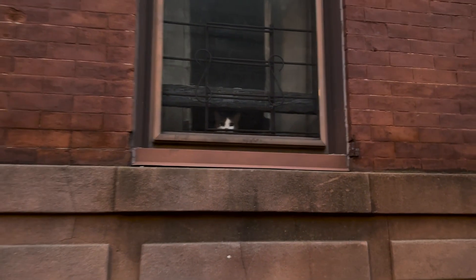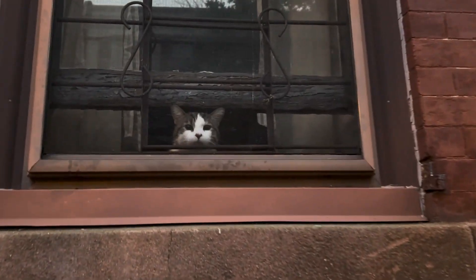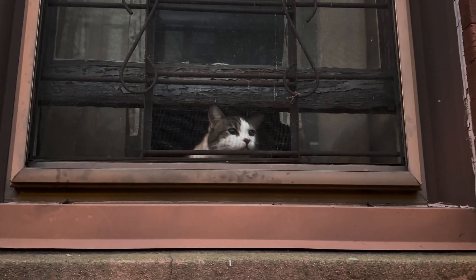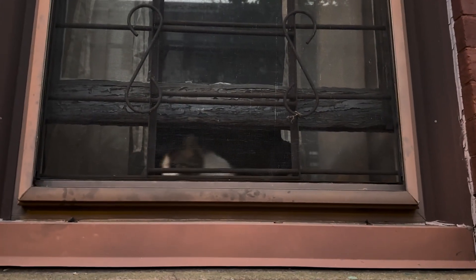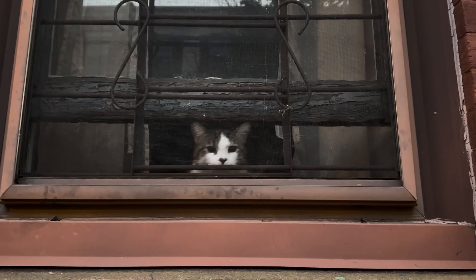Look at this little cutie. Meow. Oh my god. Hello. Good morning to you too, young sir. So cute. Have a good day, my love.